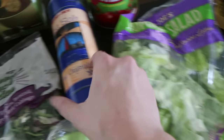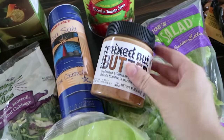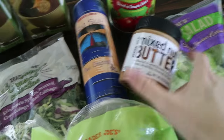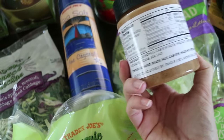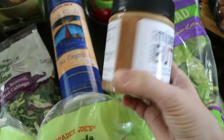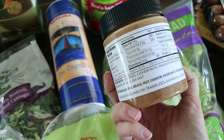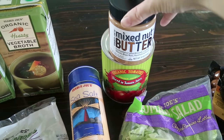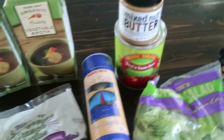I got romaine salad and some sea salt. This nut butter was kind of an impulse purchase — they were sampling it with apples. It is Whole30 compliant, no oils or sugar, just all different types of nuts, and it was really good. I thought for snacks with an apple or banana that would be delicious every now and then.